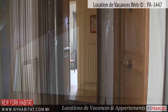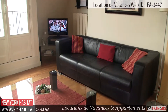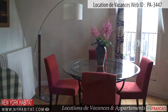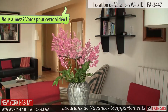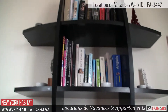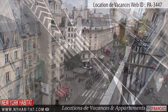As you enter the apartment, you will find the living room to your left. This furnished living room is equipped with a TV and a dining table with chairs. The windows in this room offer some great views of the rooftops of Paris.